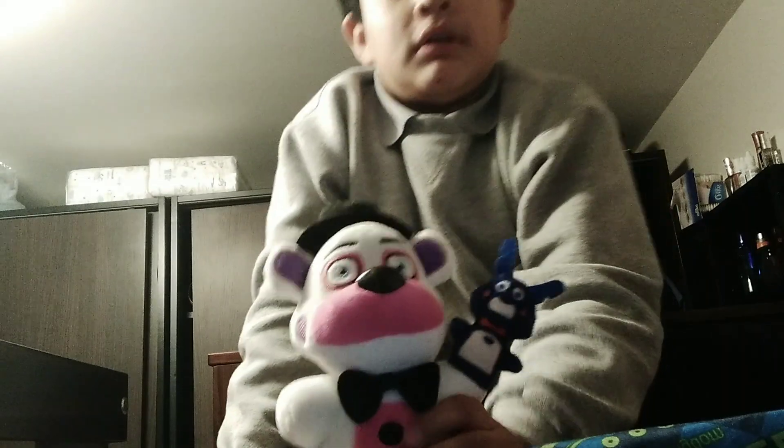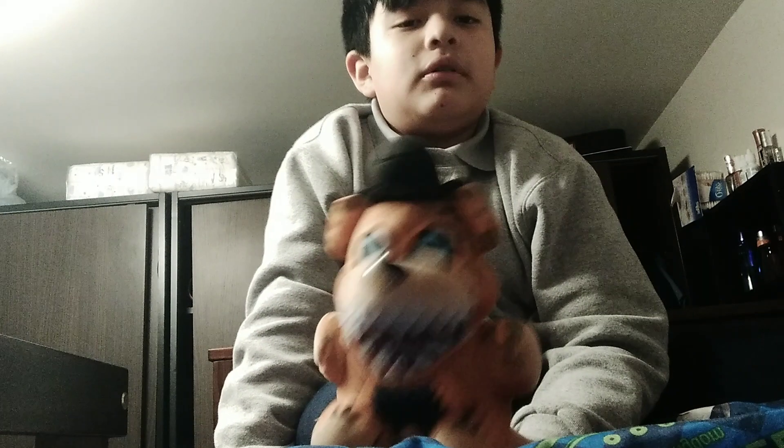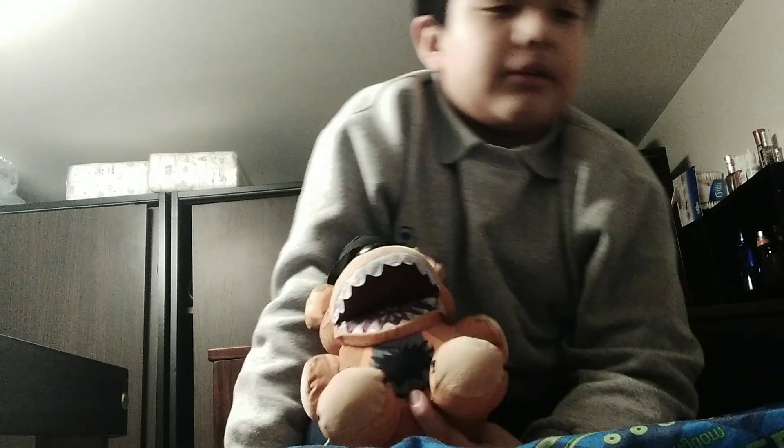These two are GameStop exclusives. You can buy Funtime Freddy at Walgreens or Amazon — I got mine at Walgreens. I got some for Christmas. You can also find some of these at a store like a 99-cent store. This one is also a GameStop exclusive.